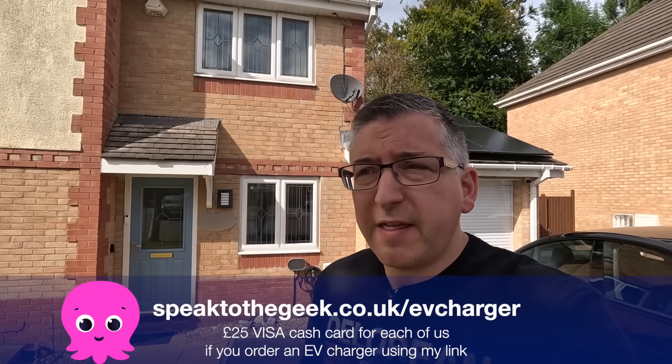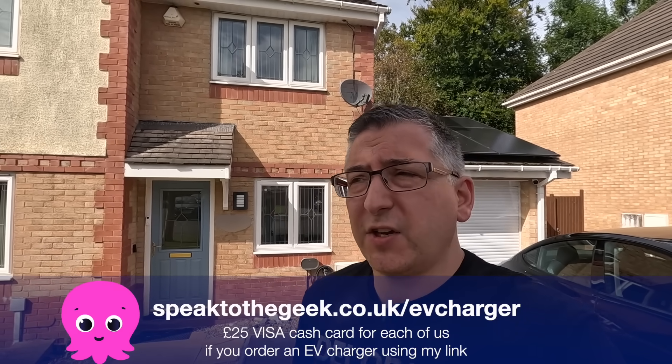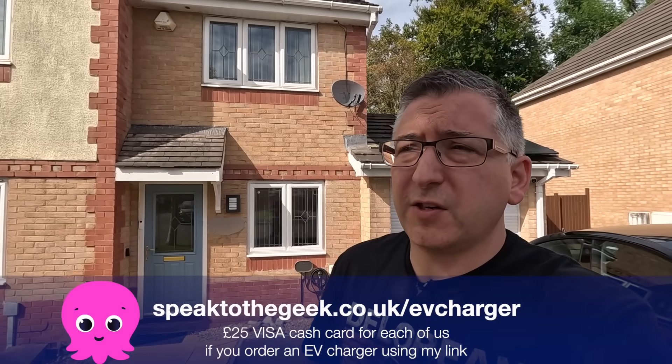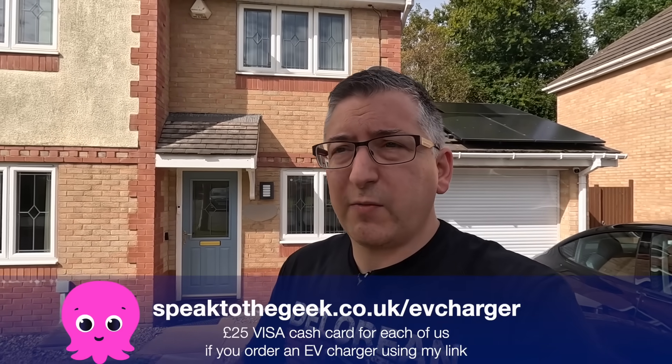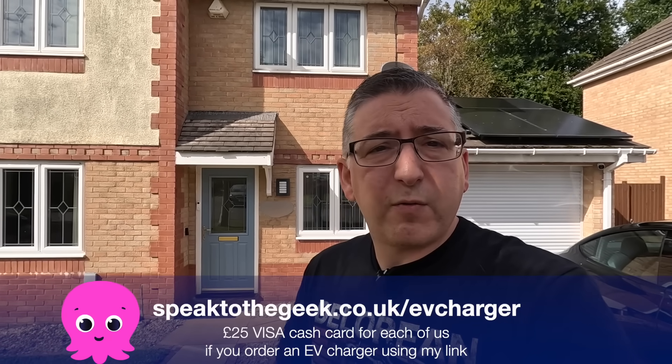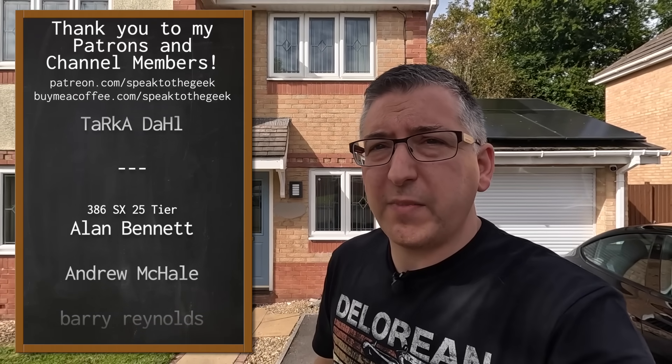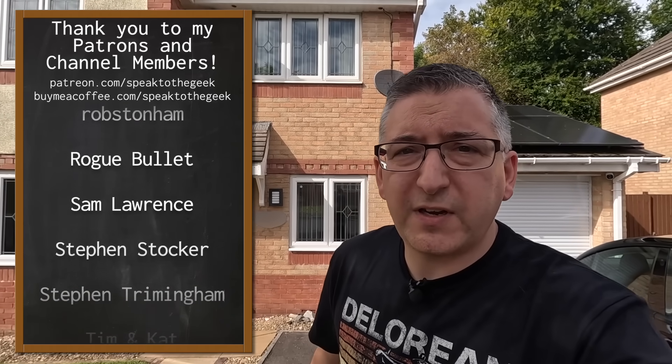If you're interested in getting one of these chargers or one of the other chargers that Octopus Energy installs, visit speaktothegeek.co.uk/EV-charger and if you use my link you'll get a £25 Visa card sent to you as a thank you, and I also get a £25 kickback. Don't forget to give this video a like and subscribe to the channel. A massive thank you to my channel members and patrons - check out the links in the description for early access to my videos and some bonus behind-the-scenes content too.